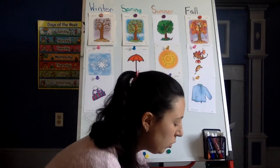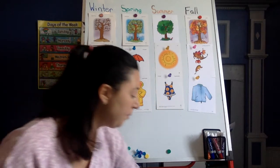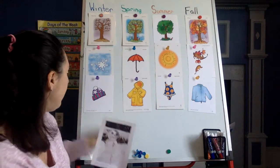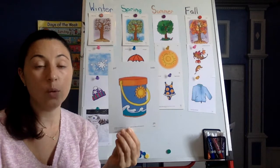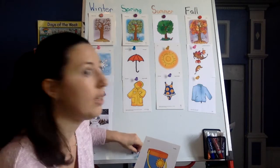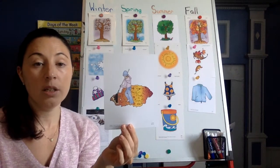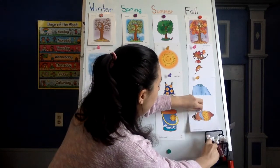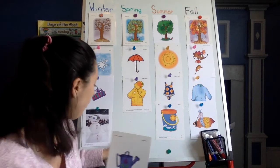The last thing we are going to do is talk about the different things that we can do in these seasons. Ready? When can we build a snowman? In the winter. When can we dig in the sand outside at the beach or at the park? In the summer. Sorry, friends — wishful thinking. When can we rake the leaves? In the fall. Awesome. And last but not least, when can we water the flowers? In the spring.